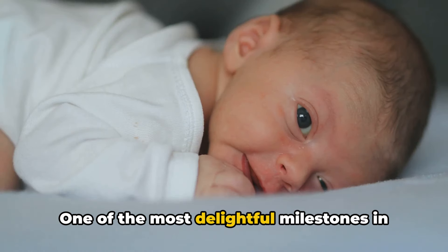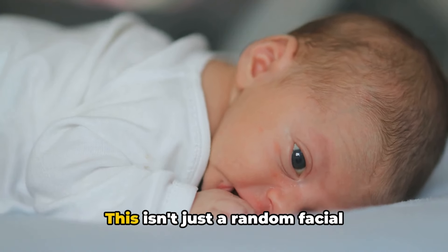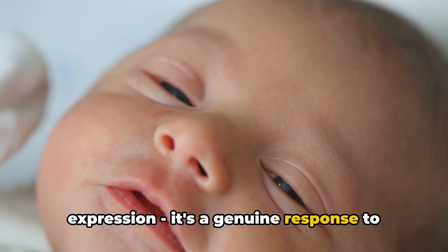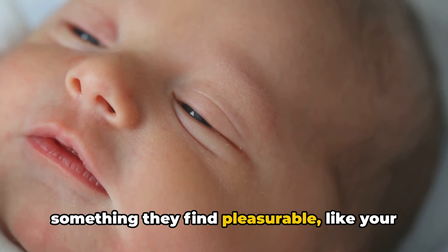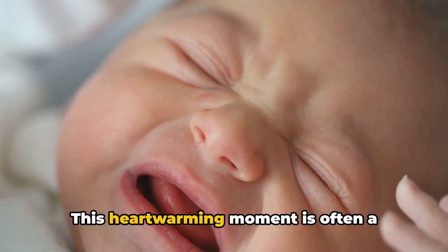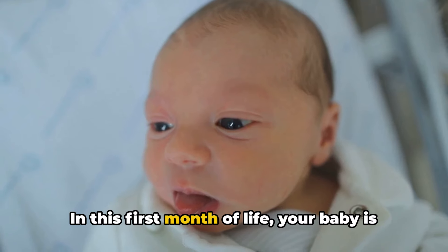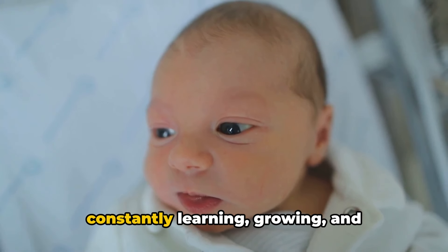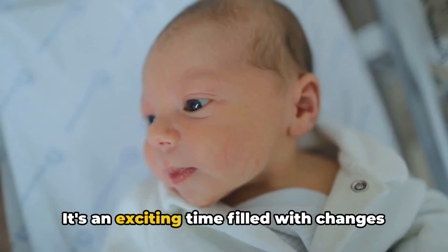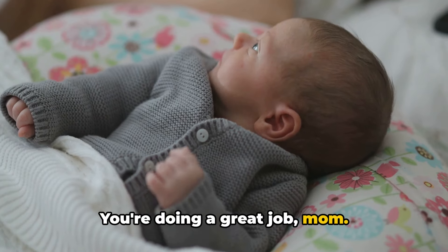One of the most delightful milestones in the first month is your baby's first real smile. This isn't just a random facial expression. It's a genuine response to something they find pleasurable, like your voice or your face. This heartwarming moment is often a highlight for new parents. In this first month of life, your baby is constantly learning, growing, and developing new skills. It's an exciting time filled with changes and new experiences. You're doing a great job, mom.